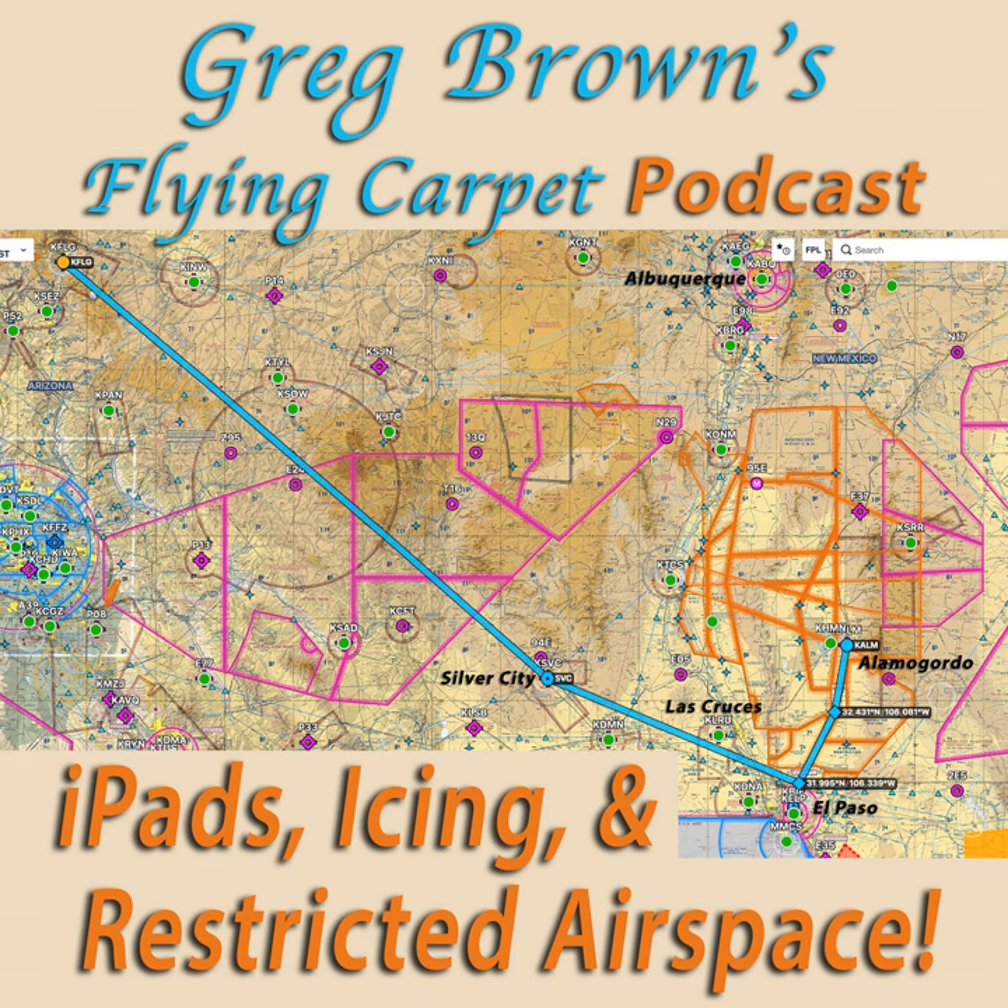I called our host in Alamogordo and told him the situation. He said if you can't get into Alamogordo, you could land at Las Cruces — which doesn't involve the restricted airspace — and I'll drive an hour and a half to pick you up. That was a good offer, but we still faced flying 80 to 90 miles over or through clouds. These days we use tablet computers with GPS moving maps and weather — they're really helpful.